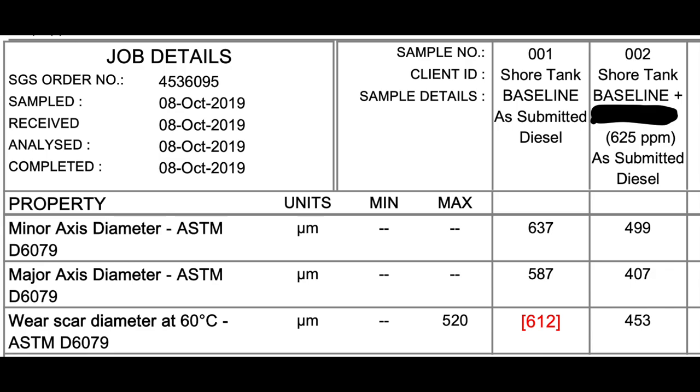Especially with high-pressure pumps — CP4s, even CP3s fail. There are plenty of them being sold remanufactured because they keep failing. They fail because of lack of lubricity, lack of changing filters, and so on. So that's one comparator — remember those numbers: 520 limit, 612 untreated worst scar, 453 treated worst scar.